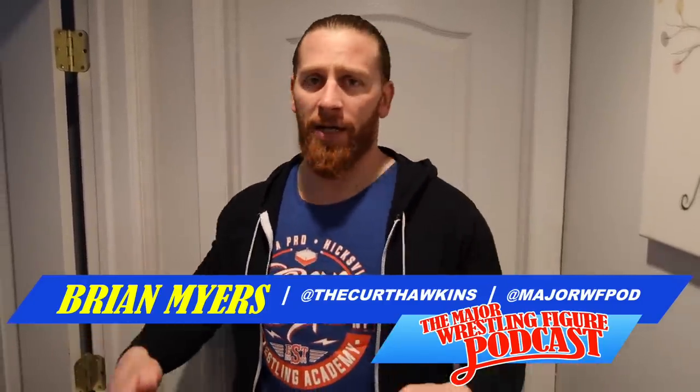What's up everybody, Brian Myers here again on the Major Wrestling Figure Podcast YouTube channel. Today is a very special day — this has been a much requested vlog topic and I'm finally gonna give it to you: the elusive, very special tour of my playroom. That's right, it's a playroom, not a man cave. I'm gonna Scott Hall walk right on in here.